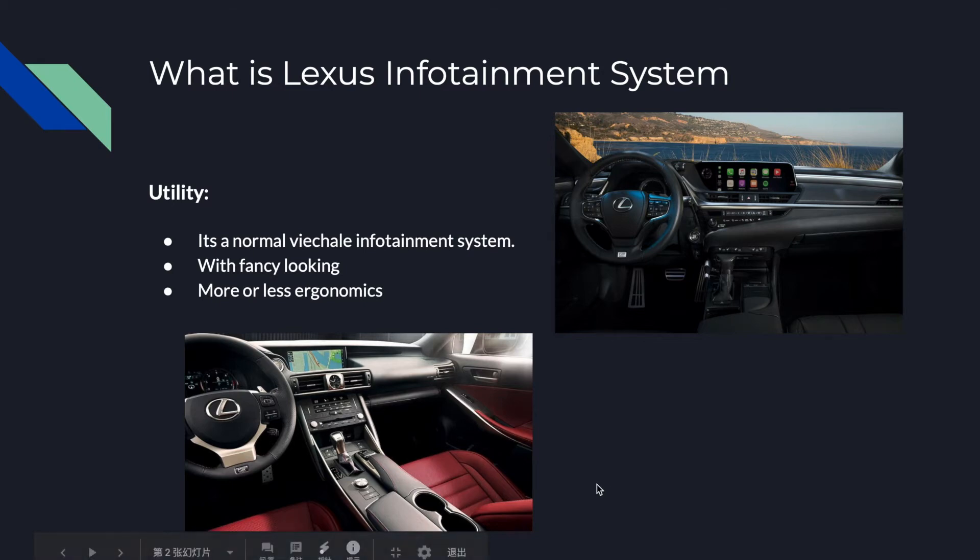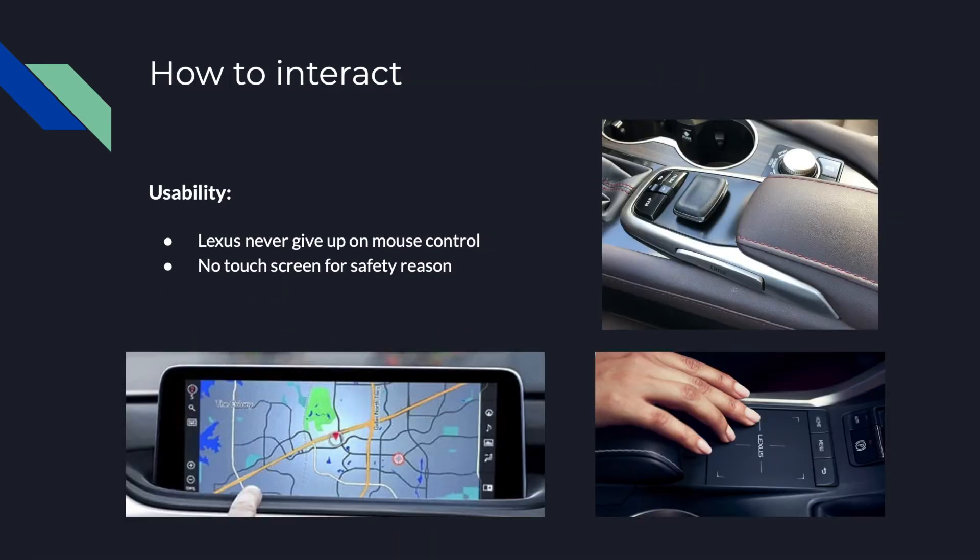As you can see in the picture, the bottom one is the early version and the red-corner one is the newer version. The screen gets bigger and Lexus has reduced most of the unused physical buttons down to very few useful ones. Lexus has also never given up on mouse interaction.